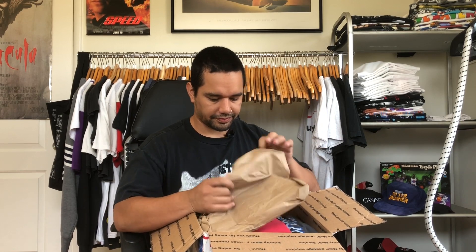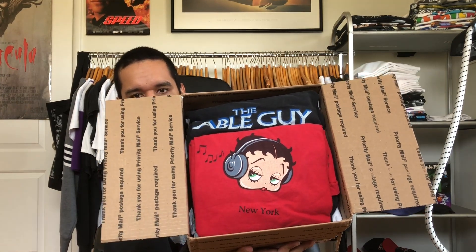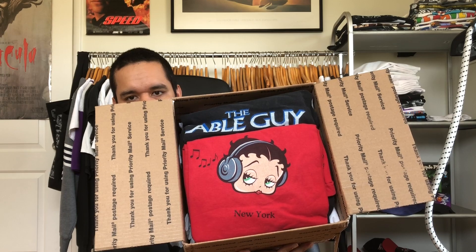Here we go — nicely packaged with tissue paper. Off the top look: we got a Cable Guy and a Betty Boop shirt. Really dope. I'm excited to get into this box just off that top look.